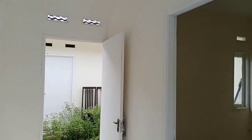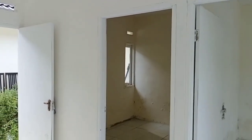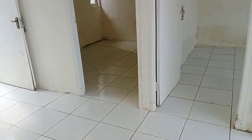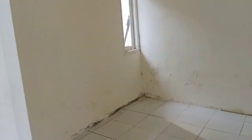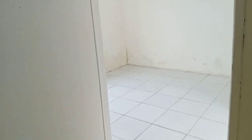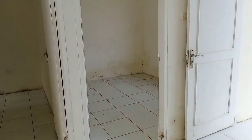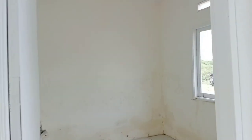Ini adalah kamar nomor dua. Kamar kedua ukurannya 3x2,5 meter teman-teman. Ini adalah kamar utama, di depan ya, kamar utama yang berukuran 3x3 meter persegi.